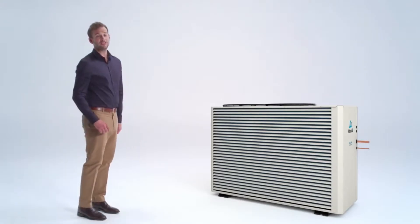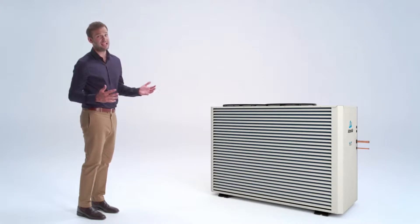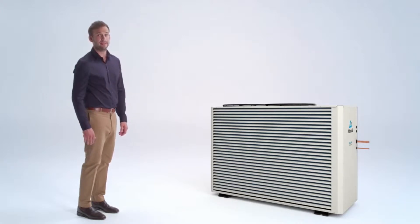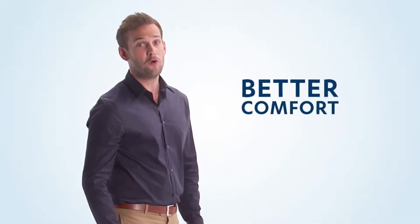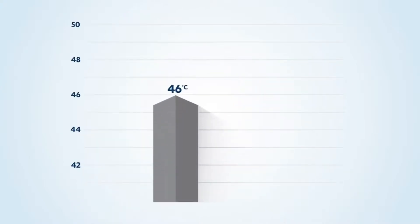Now we all know Australia can get hot in summer. The last thing you want on Christmas day is for your air conditioning to pack it in. It happens — but not with ESP Platinum. That's because it's made in Australia for Australia, with a superior operating range. Most overseas refrigerated air conditioners only work up to 46 degrees, some just 43 degrees.